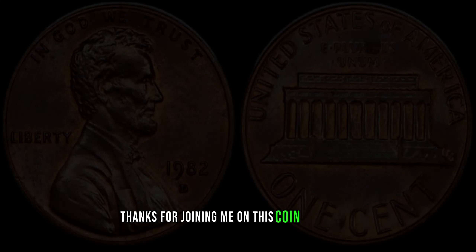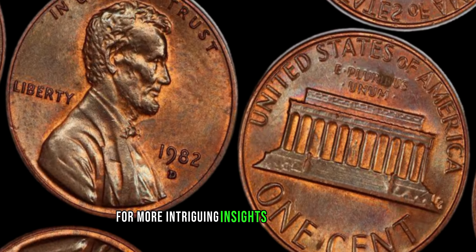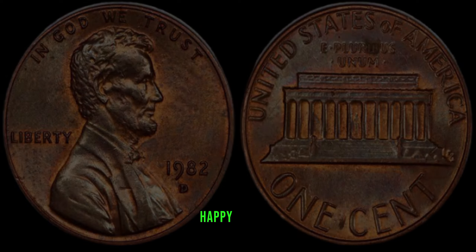Thanks for joining me on this coin adventure. Don't forget to subscribe for more intriguing insights into the world of numismatics. Until next time, happy hunting!